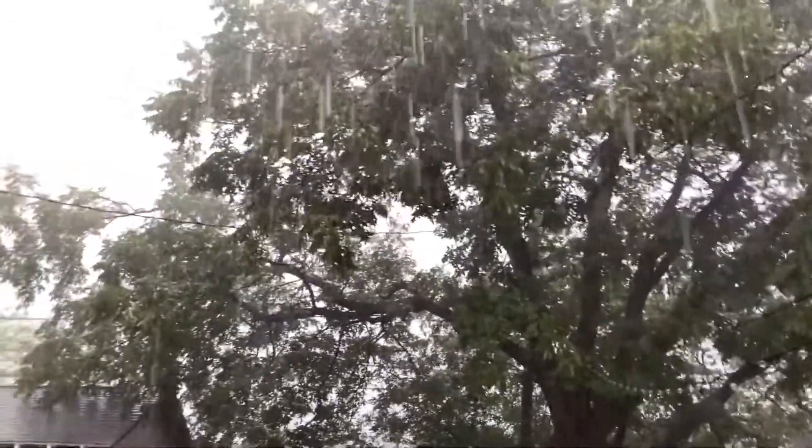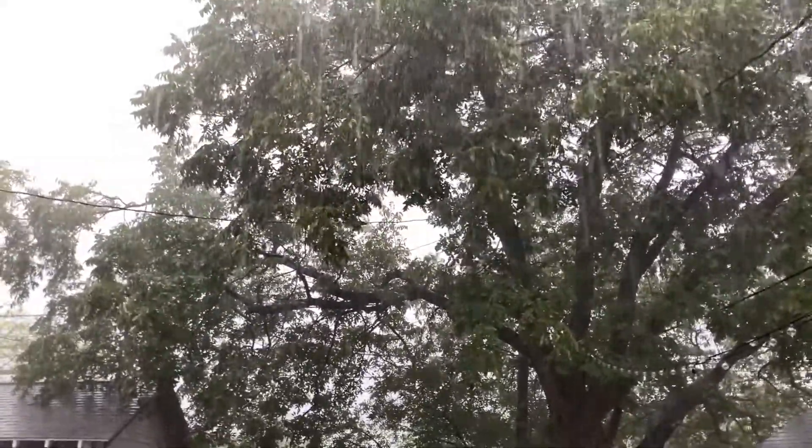There's a torrential downpour happening outside — this is two Fridays in a row — so I am augmenting my lighting situation, and I'm also in my office instead of my kitchen studio.